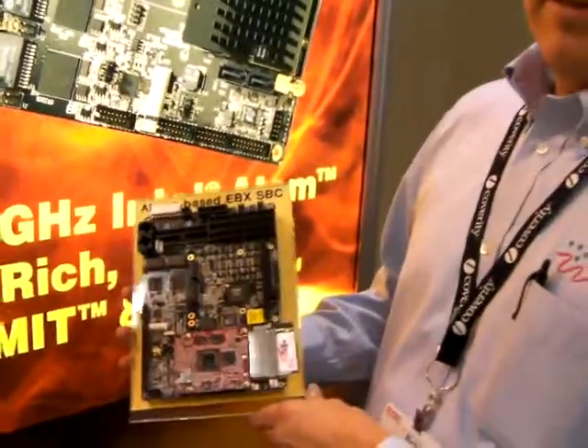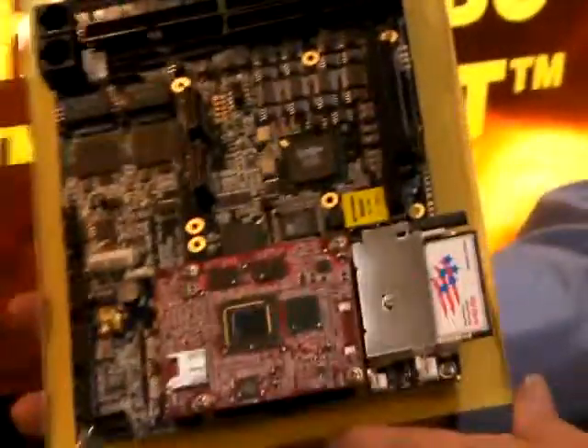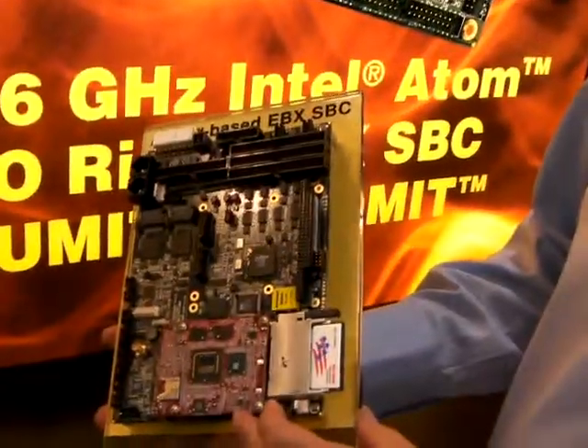Hi, I'm Bob Burkle here at Embedded Systems Conference in Boston today. What I want to do is show you about a new product we've just introduced from WinSystems. This board is our Intel Atom-based single board computer. The unique function on it is that it is based upon a new standard computer-on-module called COMET.